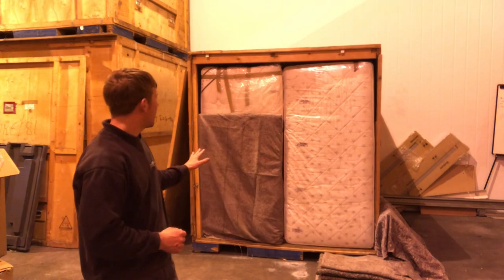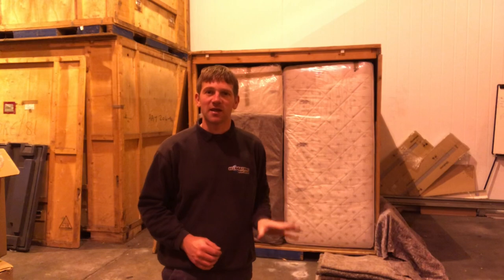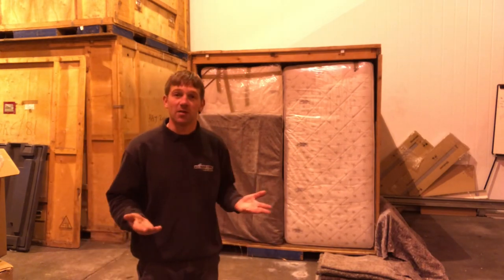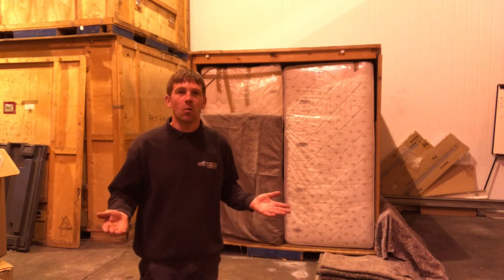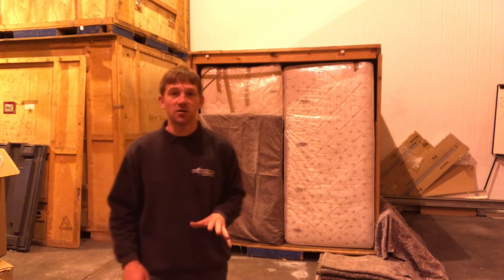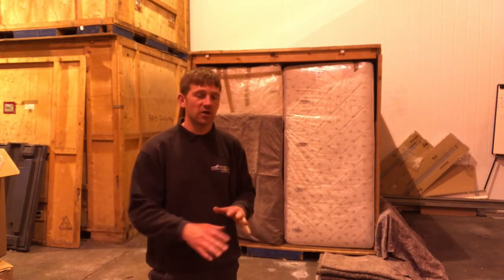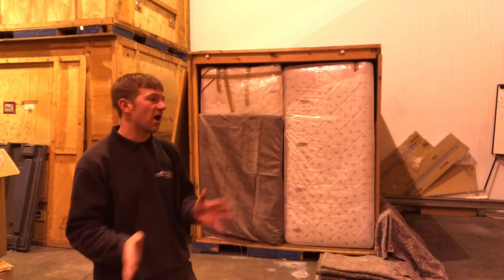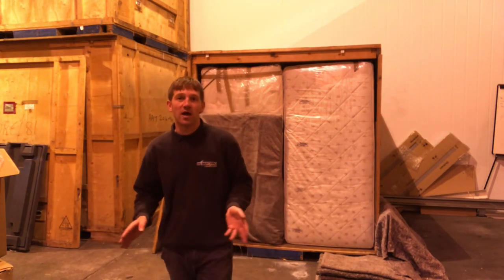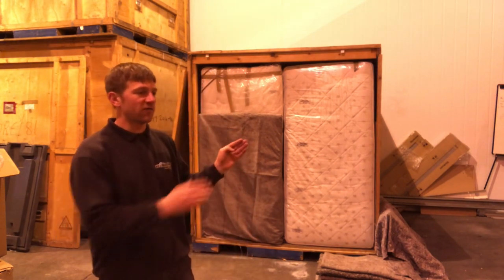In the past we've had customers who wanted specific items — dinner suits and things like that — but obviously all the boxes are just labeled 'boxes of clothes.' One customer I always remember: we had ten of these units and he wanted a dinner suit out of it. So we had to empty ten units onto the floor, unpack boxes until we found the dinner suit, then he got it and we had to put everything back into the ten units. It took three men all day.